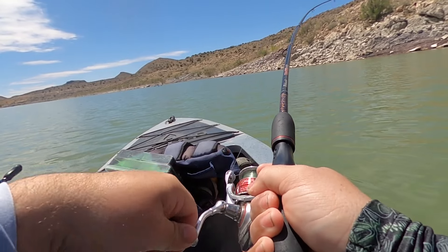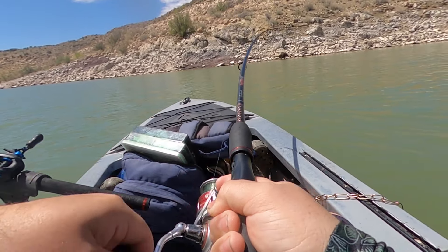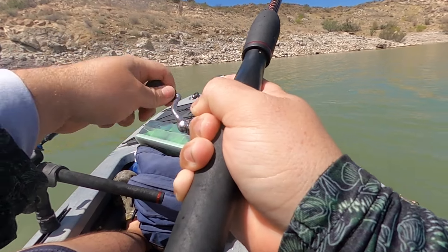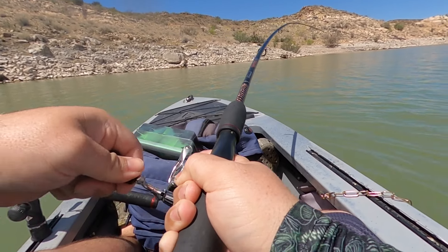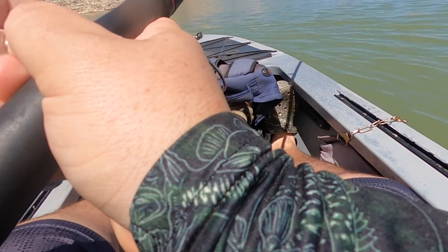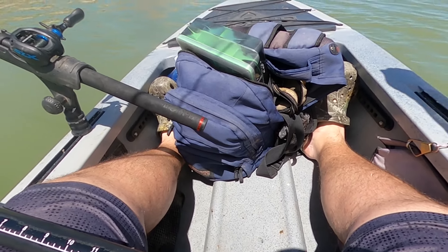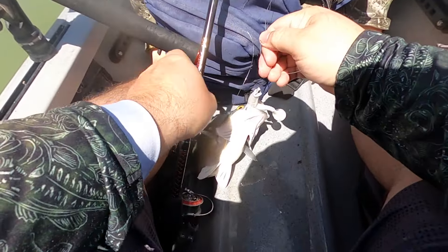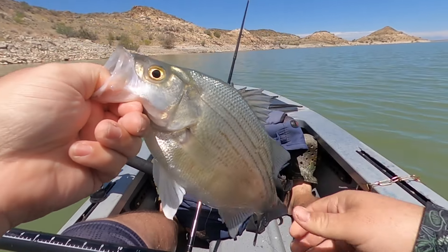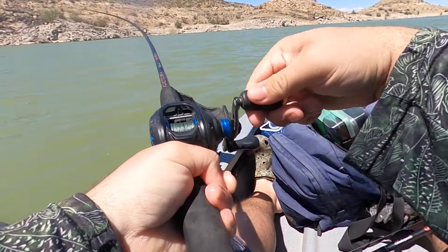Oh my god dude, oh my god! Dude, they're all like two pounds. Oh my god, this one's huge! There's a bunch with it — there's like ten of them right here! A whole school came up with this thing. Dude, this one feels really good, they're pulling hard right away.